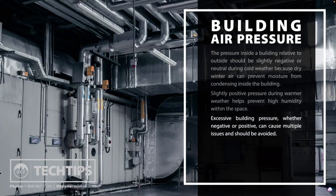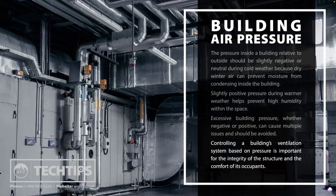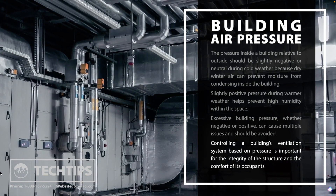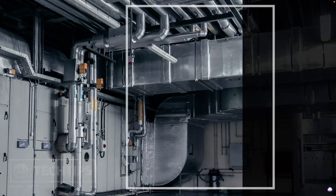Excessive building pressure — whether negative or positive — can cause multiple issues and should be avoided. Controlling a building's ventilation system based on pressure is important for the integrity of the structure and the comfort of its occupants.